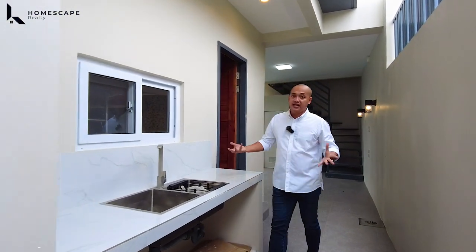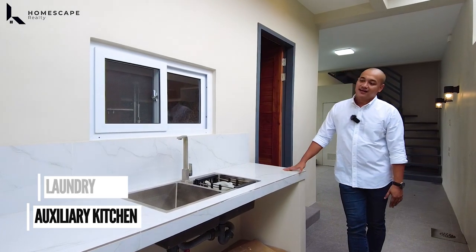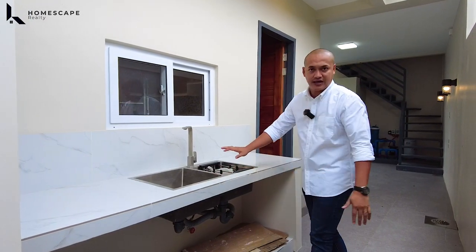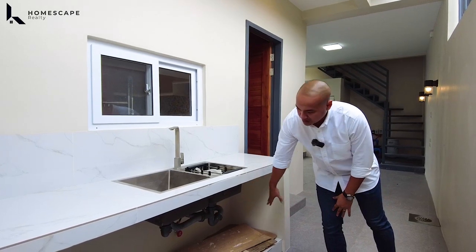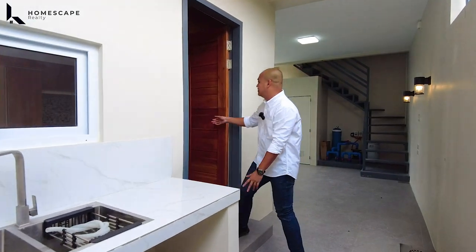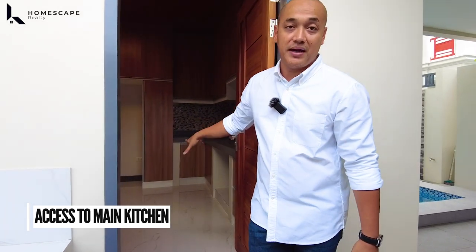The space for your auxiliary kitchen, or pwedeng gamitin as your laundry area. We have this counter with tiled finish, dual sink — SUS 304 stainless sink — and we have this space dito sa ilalim for additional storage. Again, you have another entrance going directly dito sa inyong main kitchen area.